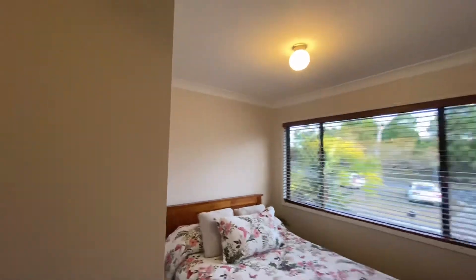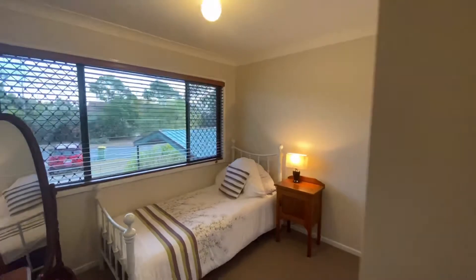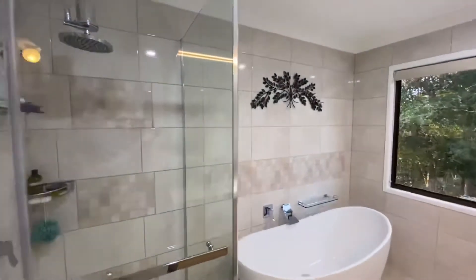Bedroom two. Bedroom three. The ensuite, which is a two-way bathroom — beautiful egg bath.